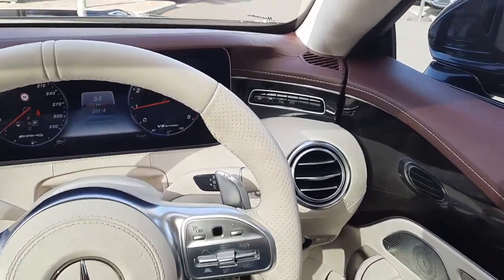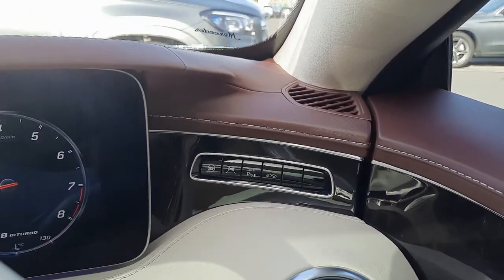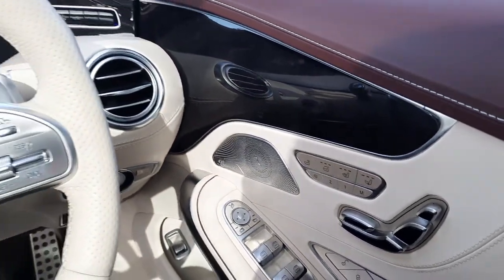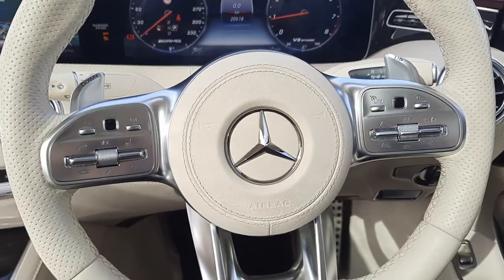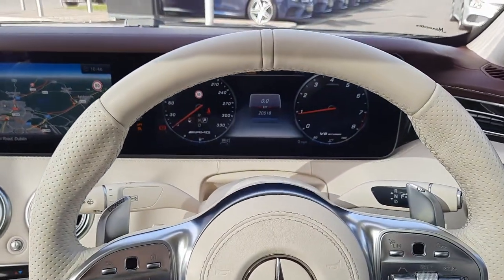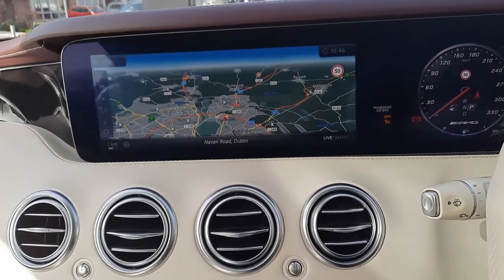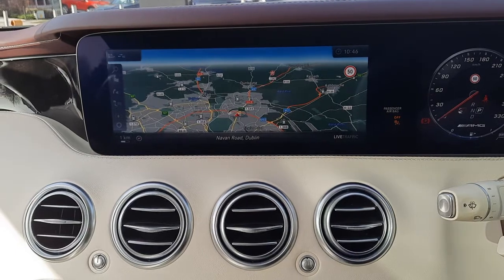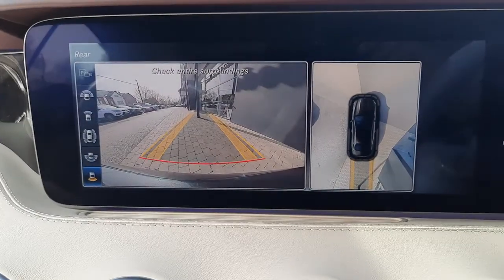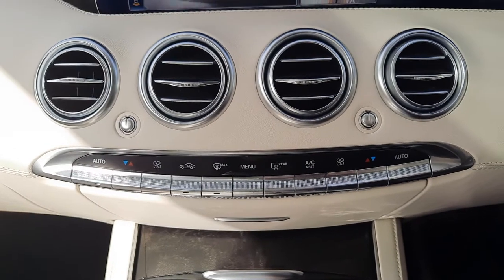Folks, on the inside this car comes with a driver's assistance package, AMG flat-bottom steering wheel, the infotainment system including satellite navigation, Parktronic system, 360-degree camera, and dual climate control.